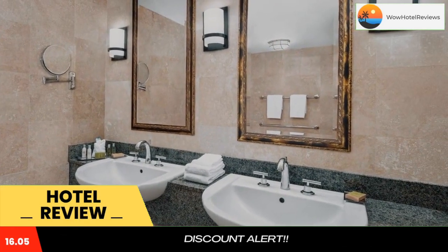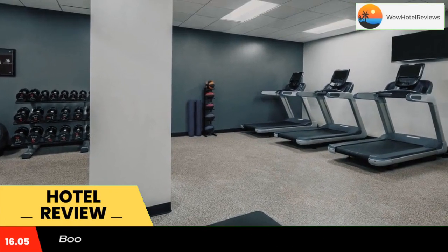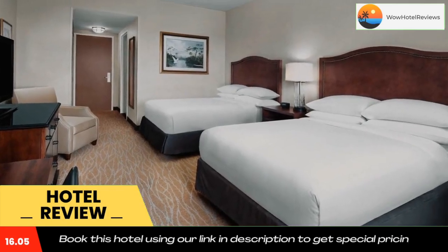Guests can relax in the hot tub or work in the business center using free Wi-Fi. A fitness center and event facilities are located on property. Patents Place restaurant offers a breakfast buffet as well as casual American specialties for dinner.